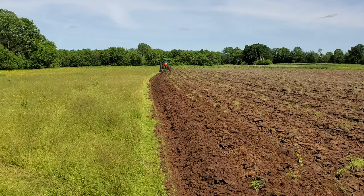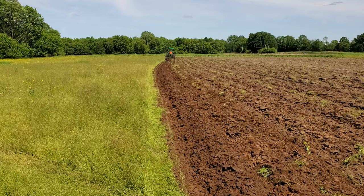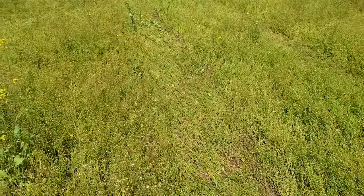In our fields primarily it's pigweed and lambsquarter. Excess fertility, occasional foxtail, occasional thistle, medium thistle. But this pennycress here is more of an annoyance than anything.